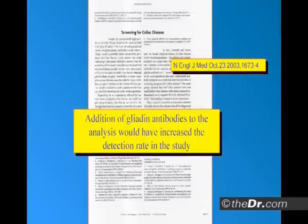Addition of more markers to the analysis would have increased the detection rate in the study, because many doctors have written that you just have to check endomysial — it's 100% accurate and sensitive. Well, yeah, if they have total villus atrophy, it is. But they don't. They look for the ones who have total villus atrophy on histology, call that celiac, and the blood test comes back positive. But that's just an end-stage celiac.